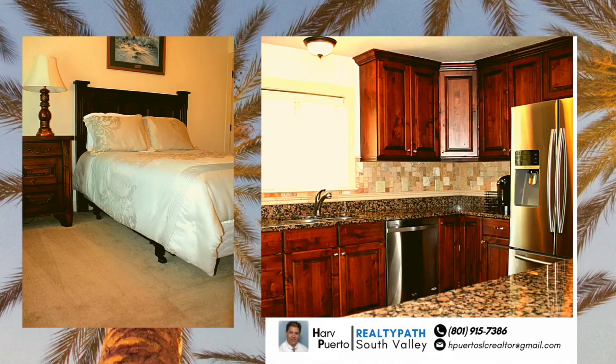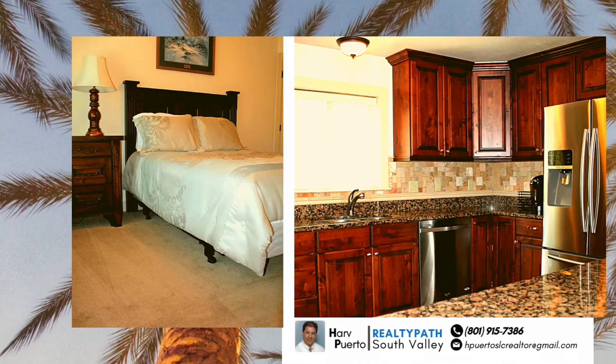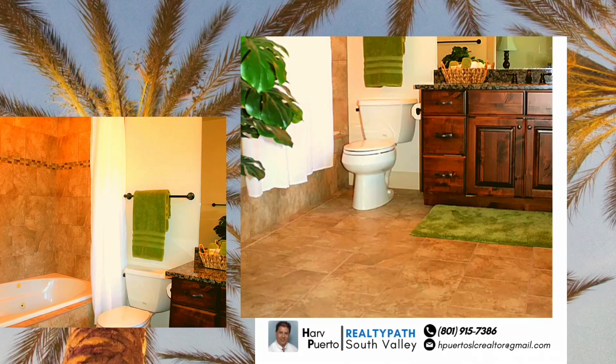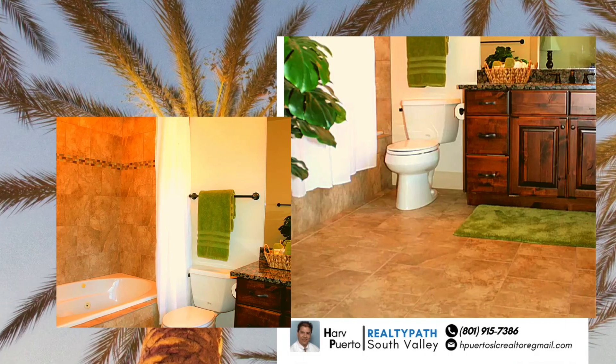This building offers secure entry, a covered garage space, and extra storage space. The open floor plan and ample windows is sure to impress.